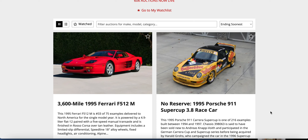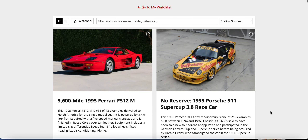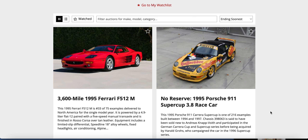First set here on Bring a Trailer is a 1995 Ferrari 512M — it's got the Testarossa fins, looks like a Testarossa. Then there's a 1995 Porsche 911 Super Cup race car, no reserve — you're gonna spend some money on these boys. The 512M is number 33 of 75 examples delivered in North America in '95. The Porsche 911 is one of 216 examples built between '94 and '97, sold new to Andre Schnepp, who apparently participated in the German Supercup.